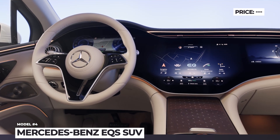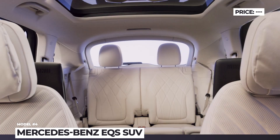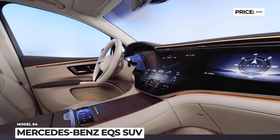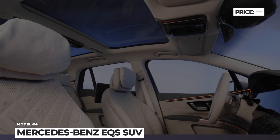The cabin of the EQS offers a classic premium feel and houses five seats, but can also be optioned with a third row. The infotainment is represented by a 12.8-inch screen as standard, or the new MBUX Hyperscreen that hides three displays under a single glass piece.